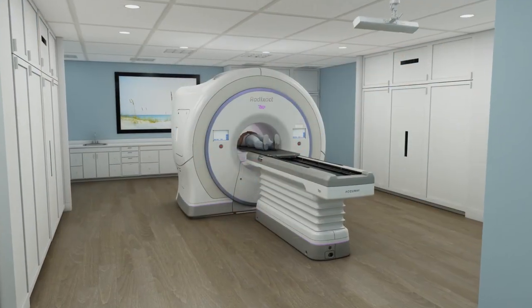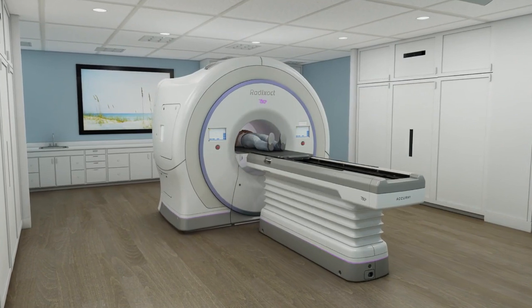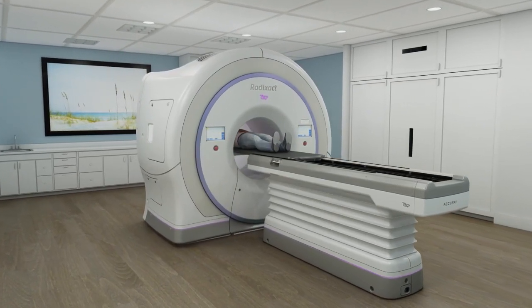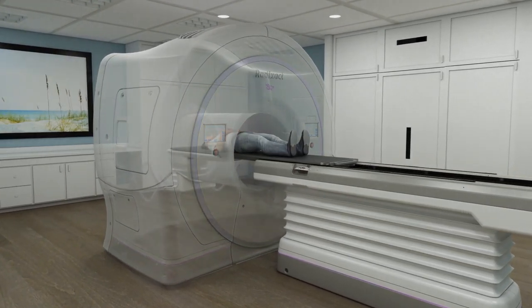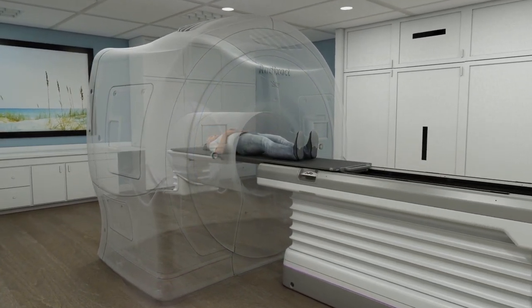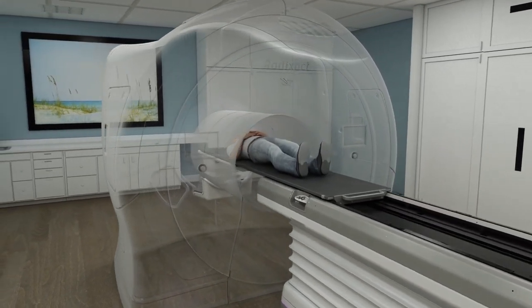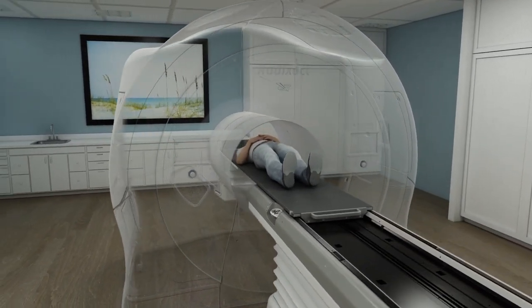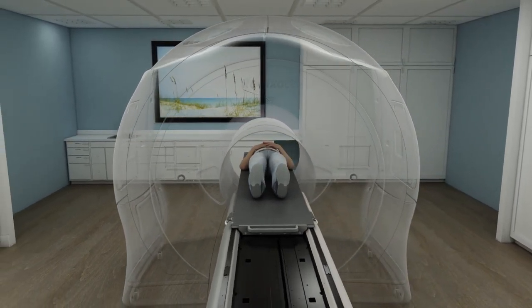The Radexact system is a radiation therapy system that uses motion tracking capabilities to follow the target's movement. Unlike conventional radiation therapy devices that pause treatment when motion occurs, the Radexact system with Synchrony is a uniquely smart system that synchronizes the treatment delivery beam with the movement of the prostate, delivering high doses of radiation directly to the tumor.